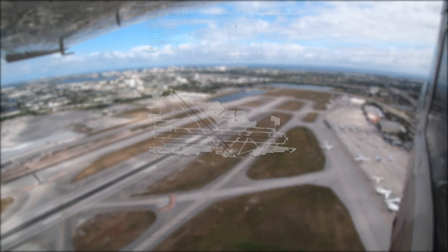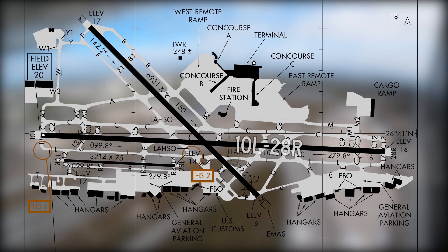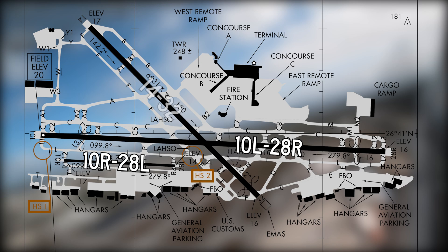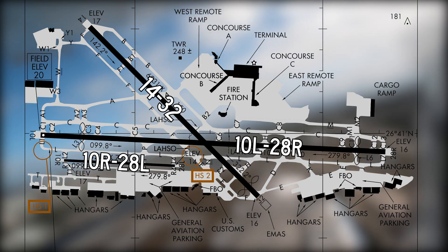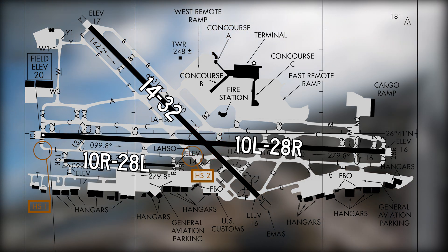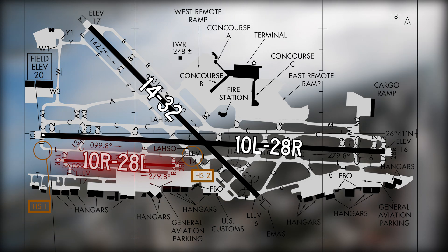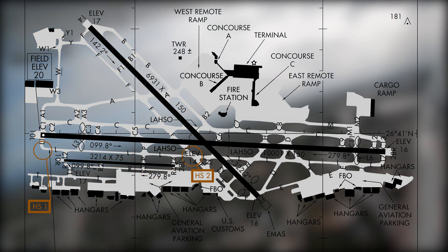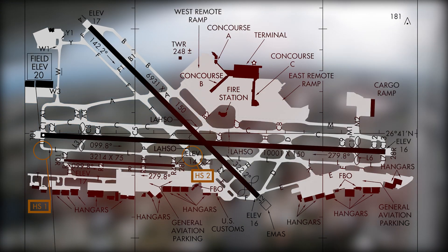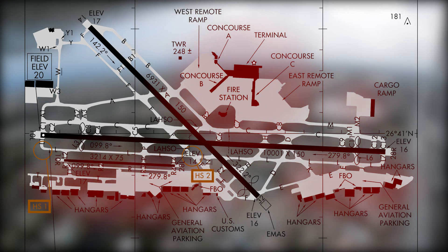The airport is made up of two parallel runways: 1-0 left/2-8 right, runway 1-0 right/2-8 left, and runway 1-4/3-2 which intersects with runway 1-0 left/2-8 right. Pilots should note that 1-0 right/2-8 left is less than half the size of the other two runways. A complex taxiway system provides access to the air carrier ramps and corporate and general aviation services located on the north and south sides of the airport.